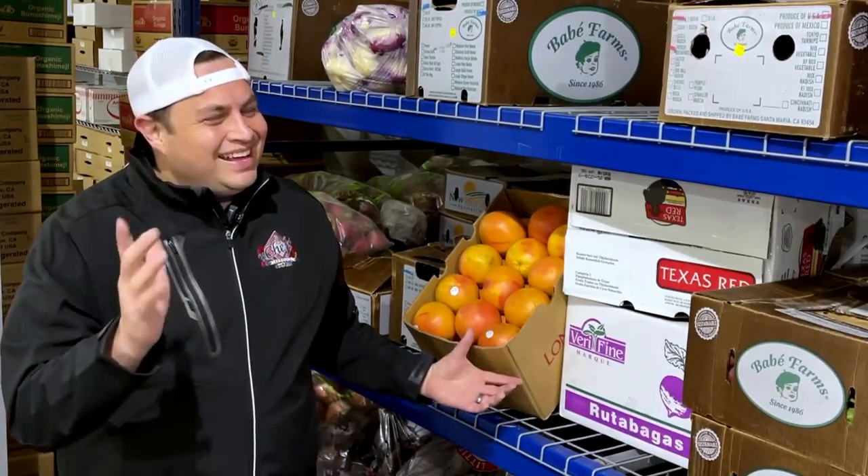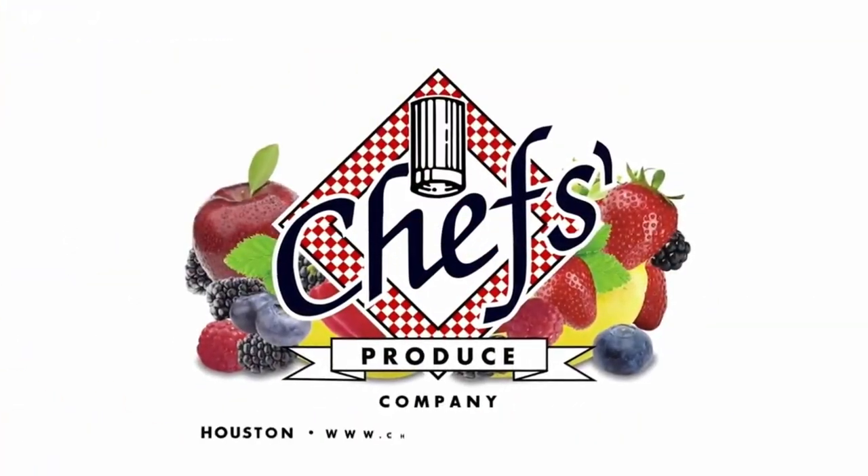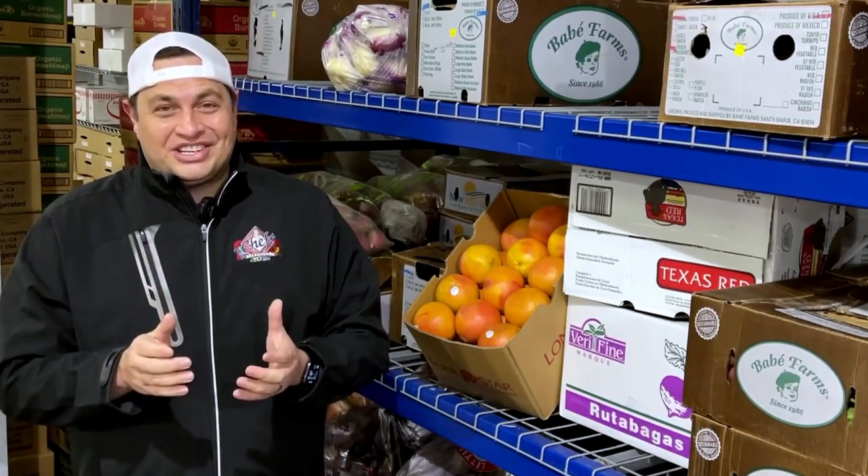New hat, new jacket, new grapefruit — it's got to be your lucky day. Texas Ruby Red Grapefruit is back. Texas has evolved as a leader in the grapefruit industry — but how? Texas? Really? Yes, really.